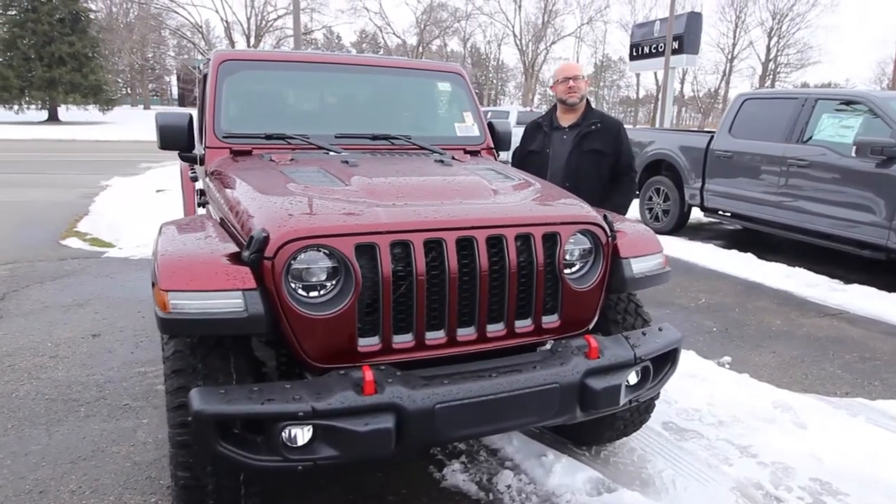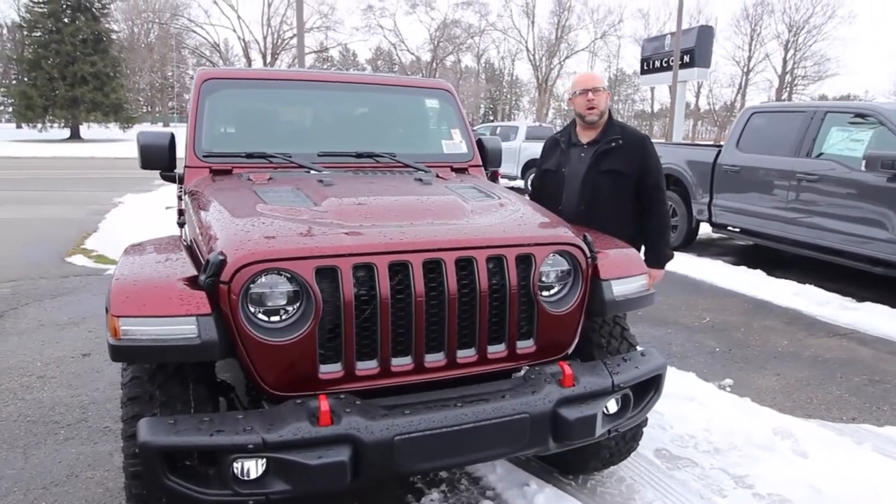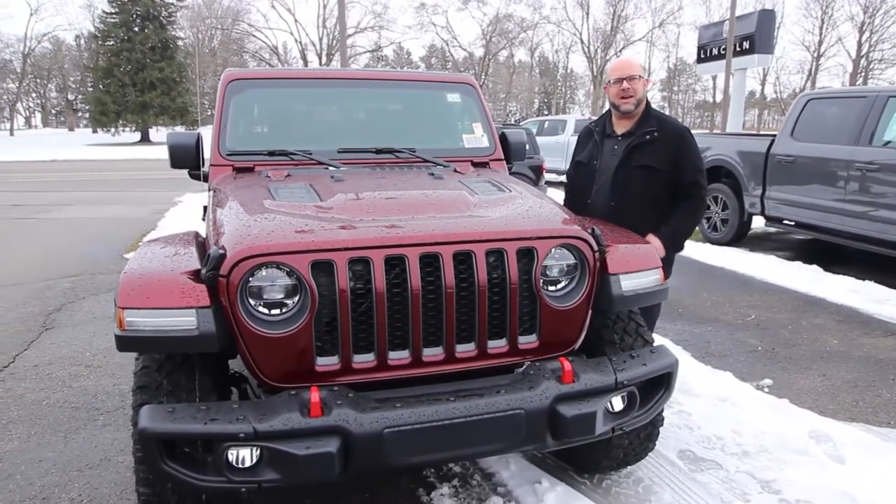Denny King, the King of Cars here at Moore Motorsales in Carroll. We've got a 2021 Jeep Gladiator that I'm excited to tell you about.